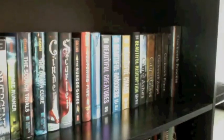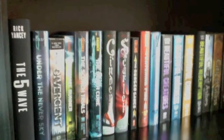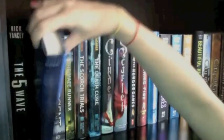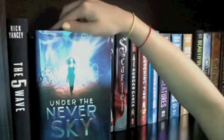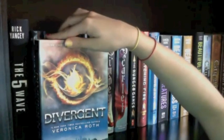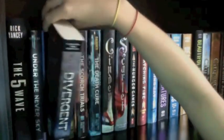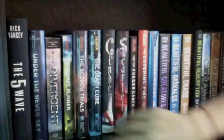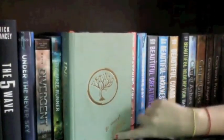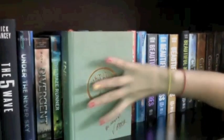My first shelf goes all the way over there. Starting on this side, I have The Fifth Wave by Rick Yancey, which I just got and haven't read yet. Next I have Under the Never Sky by Veronica Rossi, then Divergent by Veronica Roth, which is one of my all-time favorite books. I'm currently reading Insurgent, also by Veronica Roth — the dust jacket is off because I take dust jackets off when I read.